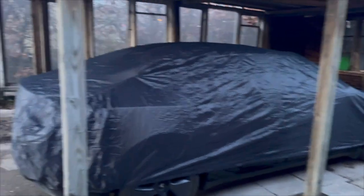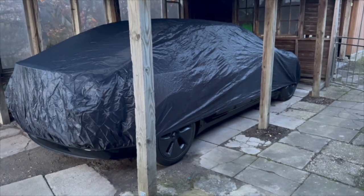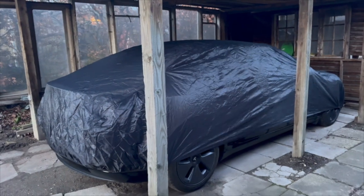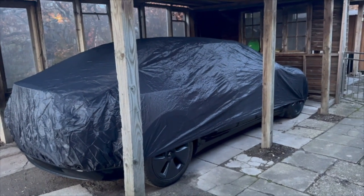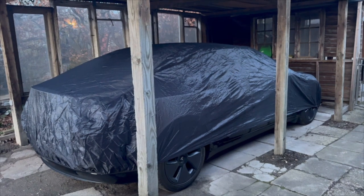Before leaving India, for safety and security I put a cover on the car, so my car was secure for around two months. Let's see what the battery looks like now.